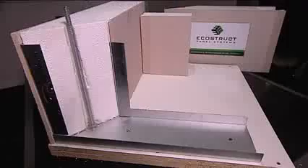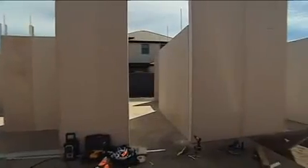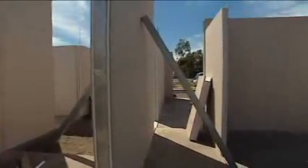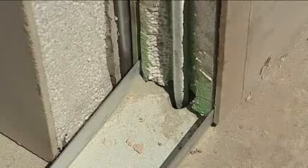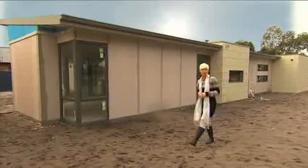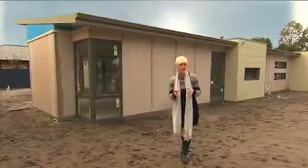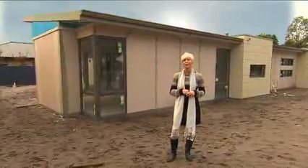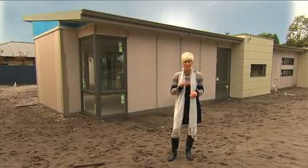The wall panels are designed to be slotted into a floor channel attached to either a concrete pad or timber floor system. The top plate is then installed and the entire wall system is secured to the flooring system with steel rods, which also ties the roofing system to the walls and down to the flooring system. This unique build process not only gives an EcoStruct Panel System structure its cyclone-rated strength, it also means that there'll be less trades required, on site for a shorter timeframe than a traditional build.